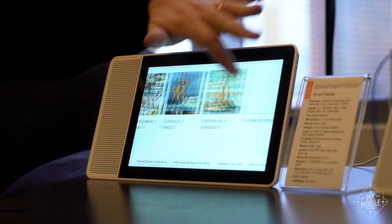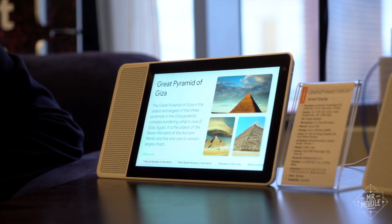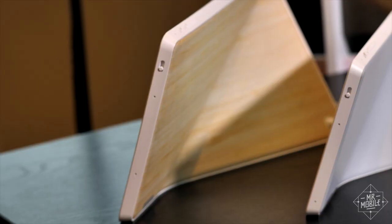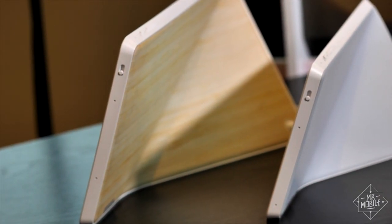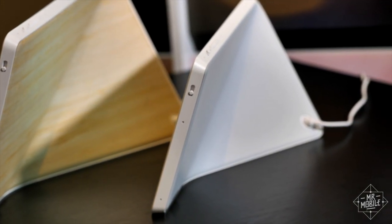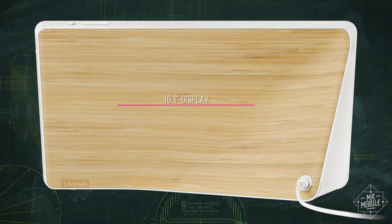The whole thing seems useful enough that I asked Lenovo why it didn't build in a battery so you could carry the smart display from room to room. The company said it considered but ultimately rejected the idea to keep costs down. Those costs? $199 for the eight-inch and $249 for the ten-inch.